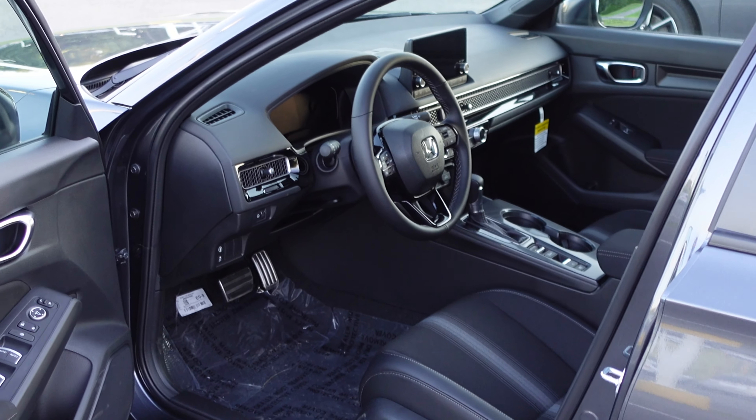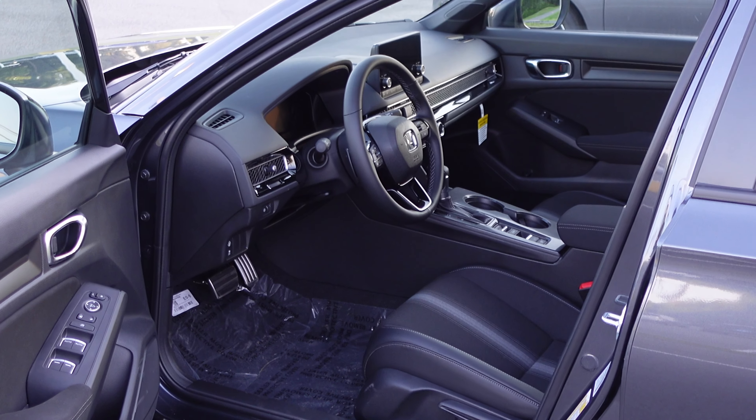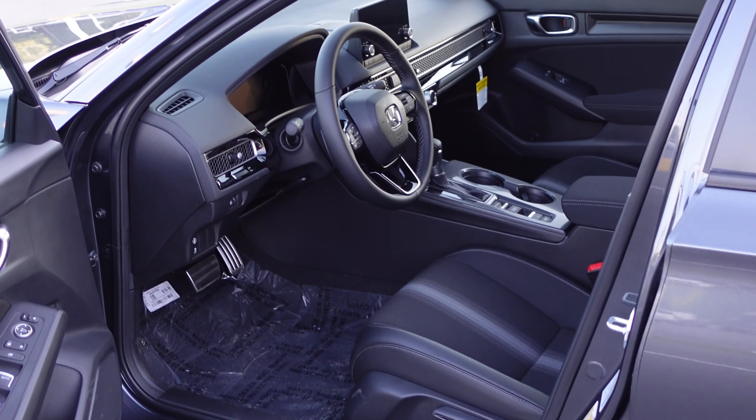The Civic's center console storage is just a hair smaller than the Accord's. Ultimately it comes down to: do you want the extra space the Accord provides, and are you willing to pay the higher price the Accord commands?